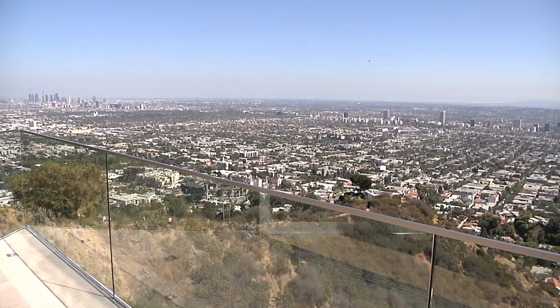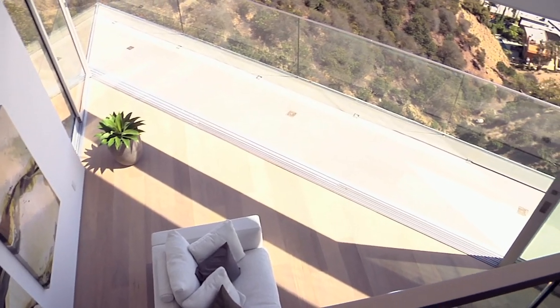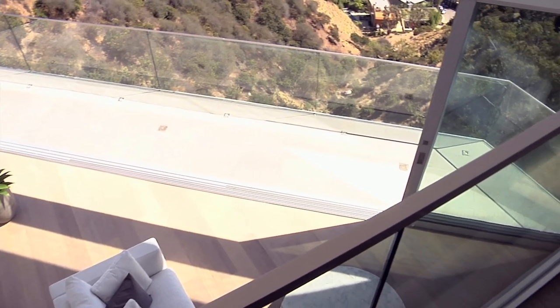We thought the one thing about this house is that there's this amazing view. We really wanted to see it anywhere you're standing, and on this floor you can look out and see this incredible view.